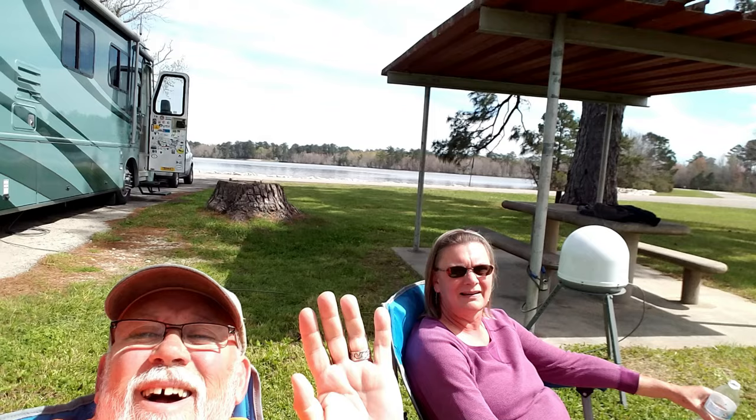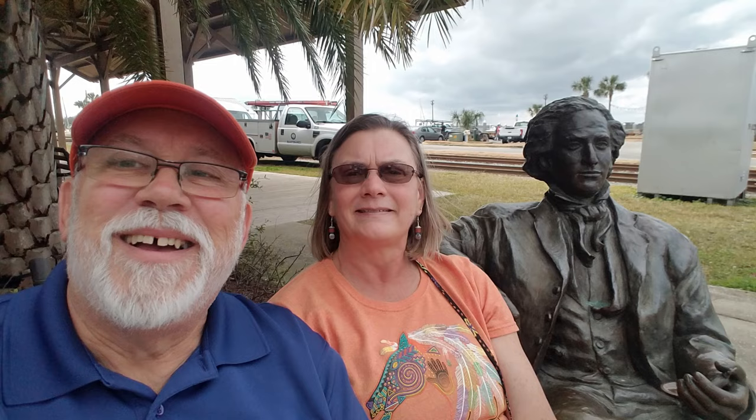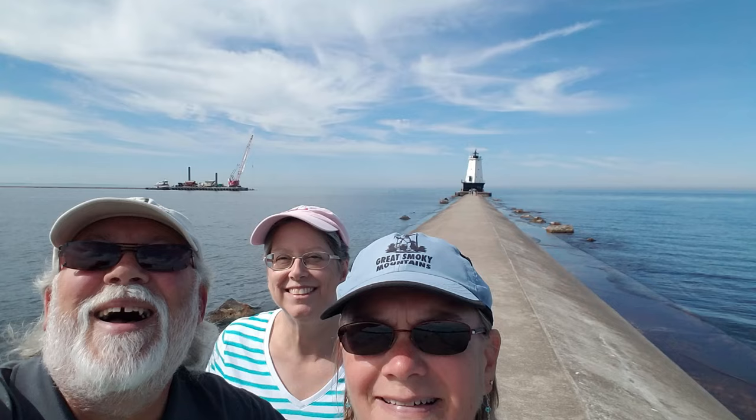As a result, we decided to sell our Airstream diesel motorhome, buy a travel trailer that will stay here in Arizona year-round, and then drive or fly back to the park each year.